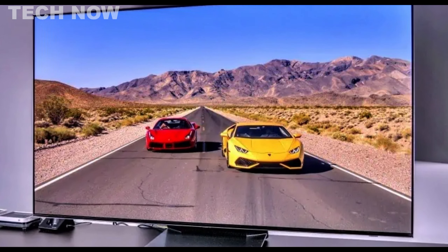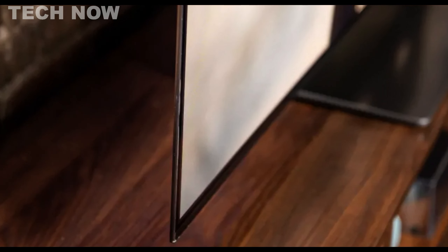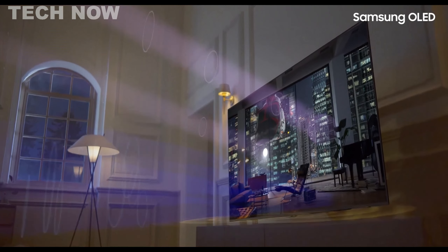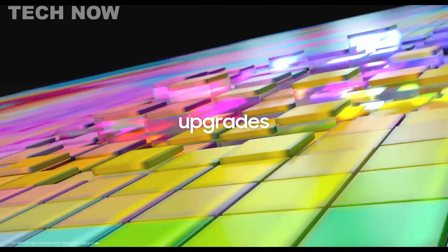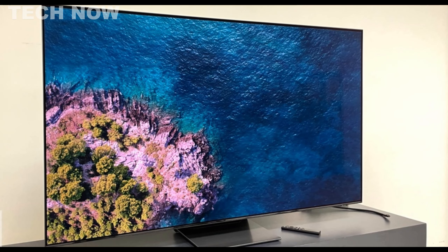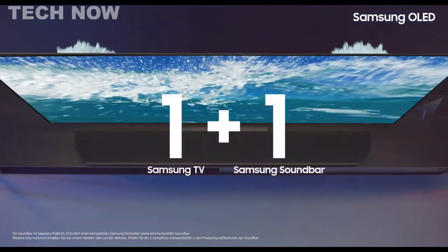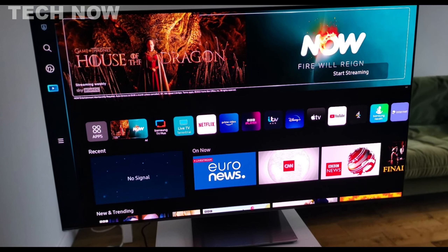The TV's design is sleek and slim, with thin bezels and an elegant base. The smart interface, powered by Tizen, allows for smooth navigation and quick app launching. Gamers will appreciate the expert calibration with excellent white balance and color adjustments, as well as the low input lag and HDMI 2.1 connectivity. Regarding image quality, the S95B OLED excels with its organic matrix's color reproduction, natural contrast ratio, and high level of detail. It stands out as a leader in HDR content due to its combination of deep blacks and high brightness capacity. Additionally, the effective anti-glare coating ensures excellent visibility even in bright environments.